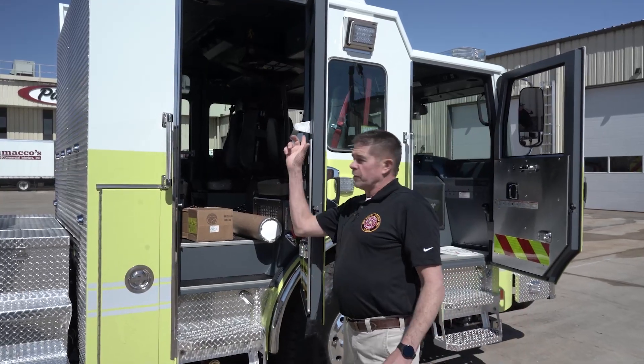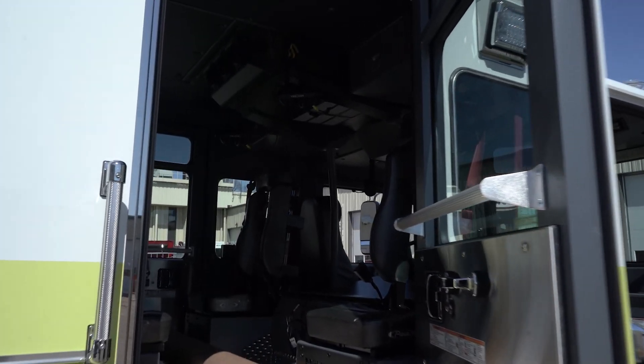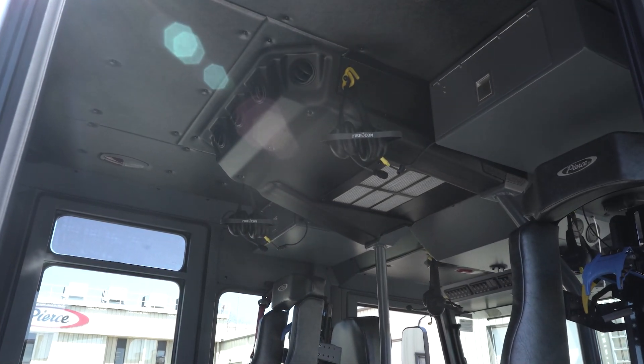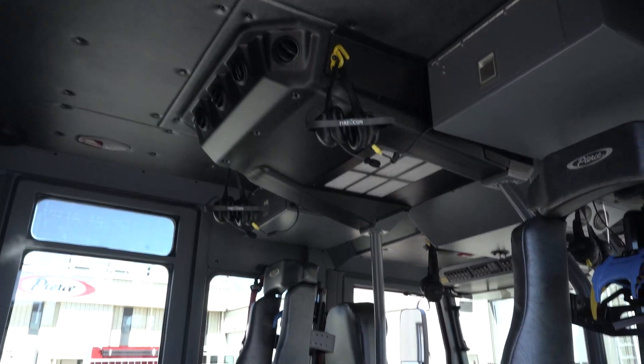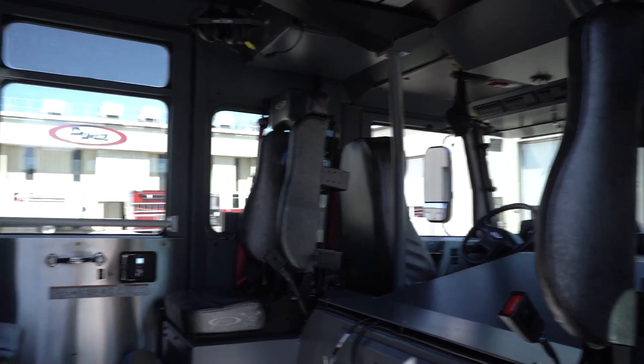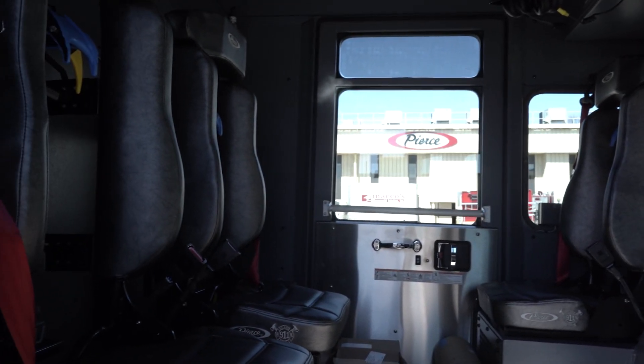As you can see, the headsets are located here — the fire comm headsets — to help with noise reduction and communication on the way to and from scenes for the apparatus and personnel.